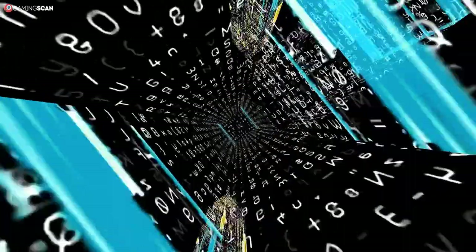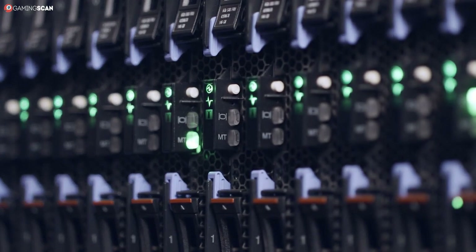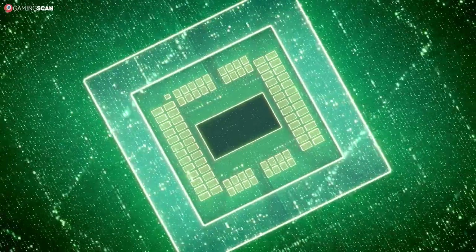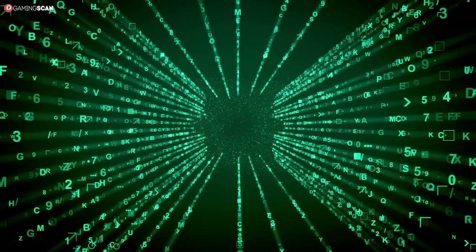Clock speed measures the number of cycles per second in which a CPU can read, interpret, and execute instructions. This specification is expressed in Hz, where 1 Hz equates to 1 cycle per second. Nowadays, processor speed is typically listed in GHz, where 1 GHz equates to 1 billion cycles per second.